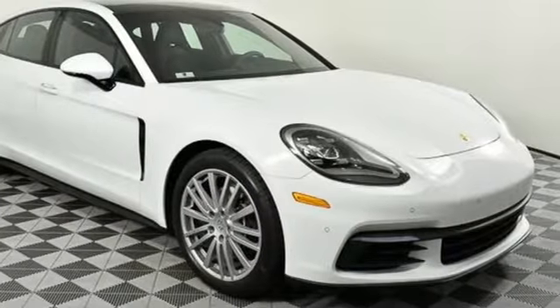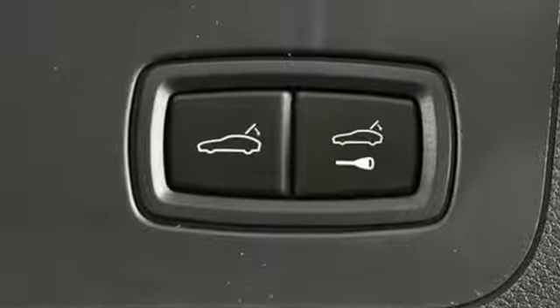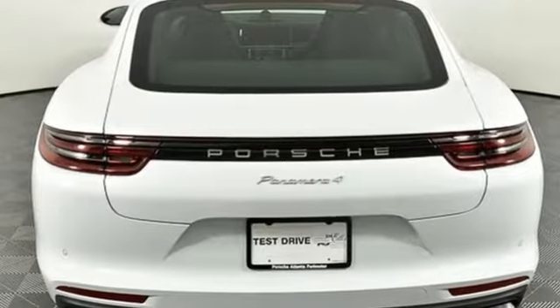It comes with great features you'll love: external memory control, heated and ventilated bucket seats, power heated mirrors, power sliding and tilting sunroof, and an intercooled turbo V6 engine.